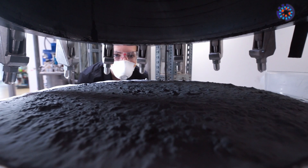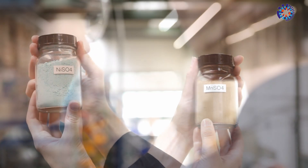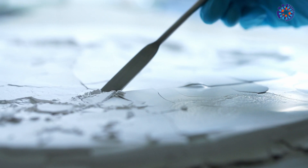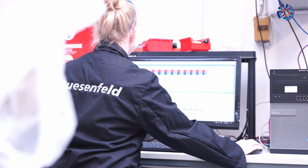Here the valuable materials are eluted and separated from the gray powder. These include graphite as well as manganese, nickel, and cobalt. Dusenfeld also manages to reclaim the lithium at sufficient purity to allow it to be used directly in new cells.